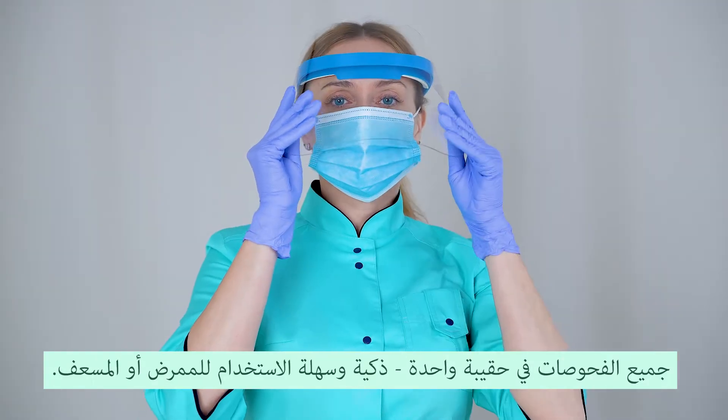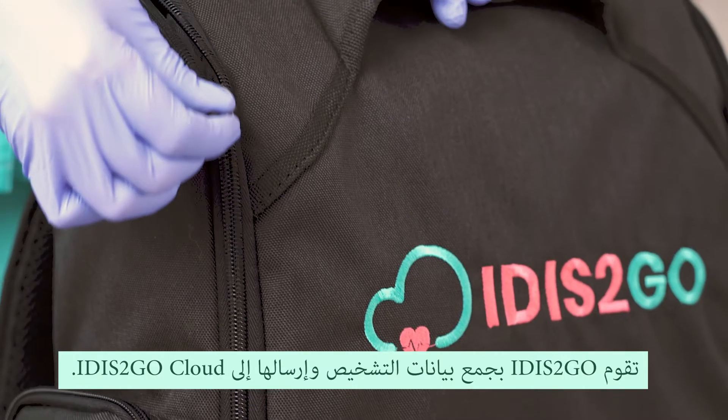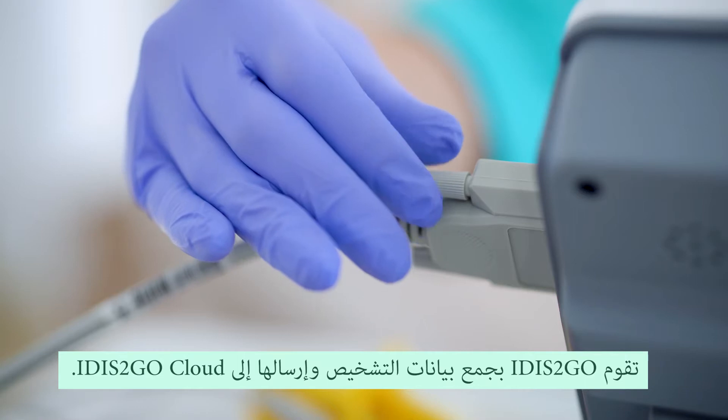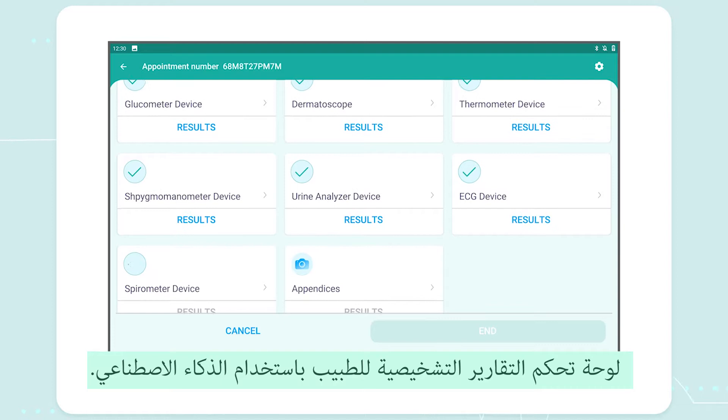Smart and simple in use for nurses or paramedics — anytime, anywhere. It is to go collects diagnostic data and sends it to the it is to go cloud. Diagnostic reports dashboard for doctors with AI.